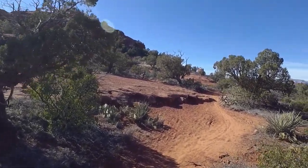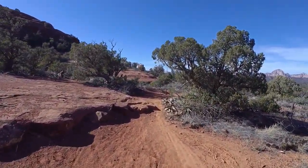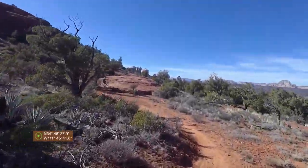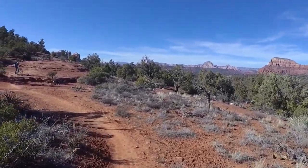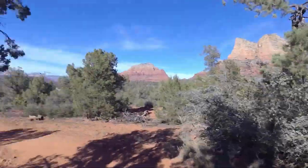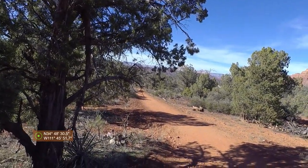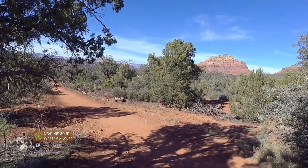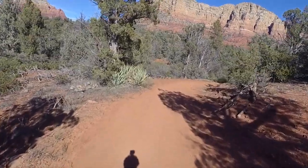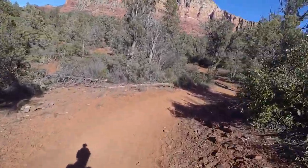We came to a junction that said Llama to the left and Baby Bell to the right, and we took Baby Bell to the right. I think that ends up getting onto Bell Rock Trail. We just came down there and hit Bell Rock Trail — pretty sure that's what this is — so we'll just take it back to the parking lot. This is much more like it; this is how Llama started out.